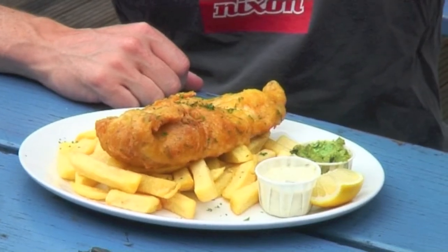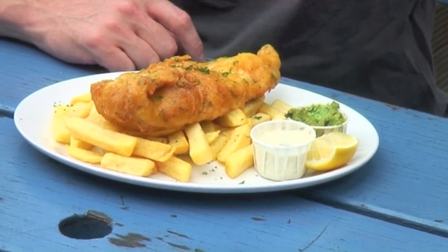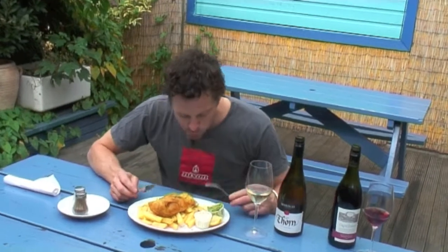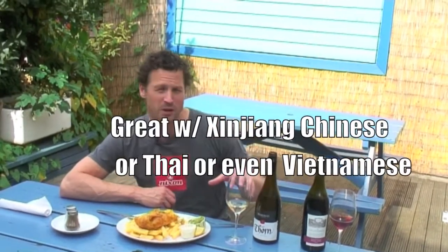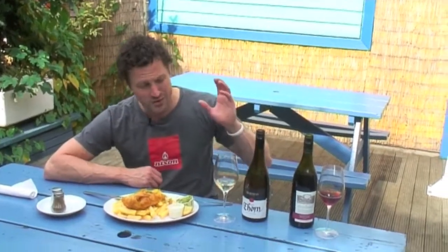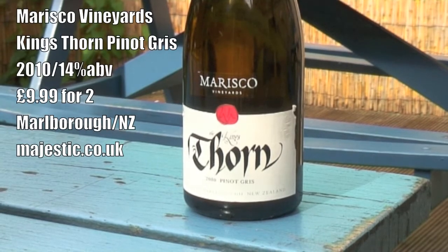I'm loving the smell of this right now. I'm actually going to try this with some food. Today they've got fish and chips — haddock. The batter on that's fantastic. They don't always work. This isn't a bad combination, but something like this, simpler fish — maybe even some spicier sorts of dishes might work a little bit better. Still a wonderful wine, still well worth checking out. Majestic.